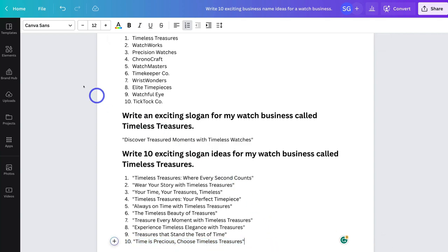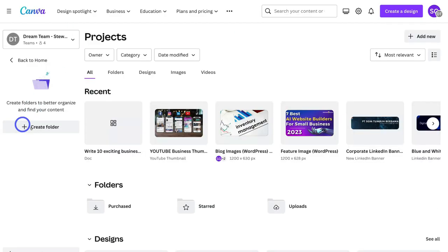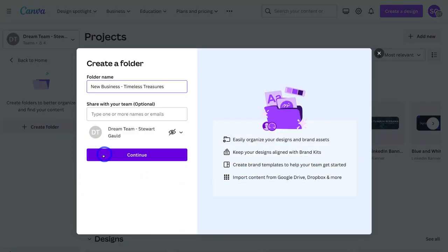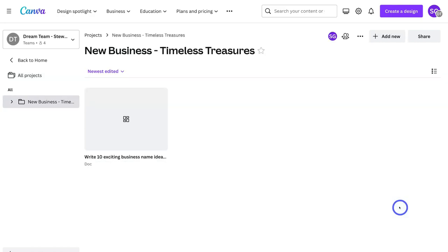Now we're going to navigate back to Home, then navigate down to Projects and click on Create Folder. I'm going to call this folder 'New Business Timeless Treasures' and click Continue. We're going to manage all our business assets inside this folder. I'll navigate up to the document with our business name and slogan and place that into this folder. Let's jump inside this folder — and as you can see, we have our first document here.